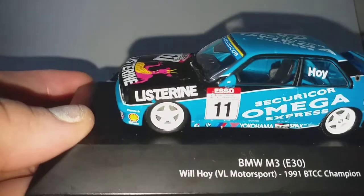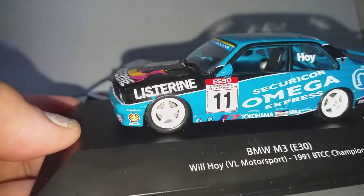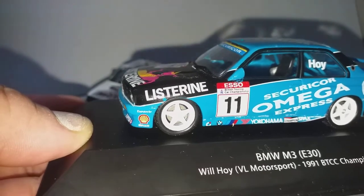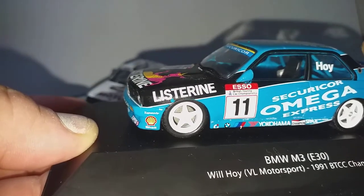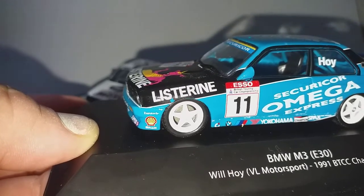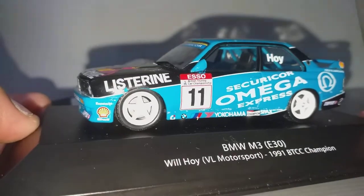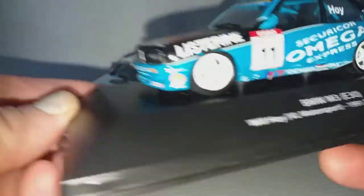Sadly, Wilhoi passed away in 2002 due to a brain tumor. Before that, he went on to race for Toyota, then Renault and Ford. Now this is a track racing car.